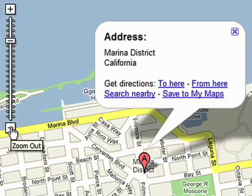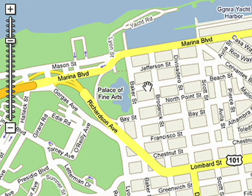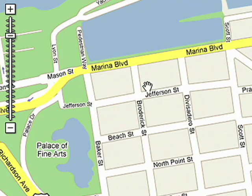And from there, you can see everything surrounding the Marina area. It's really close to the water, and there's tons of parks and recreation. It seemed like a pretty nice place to live.